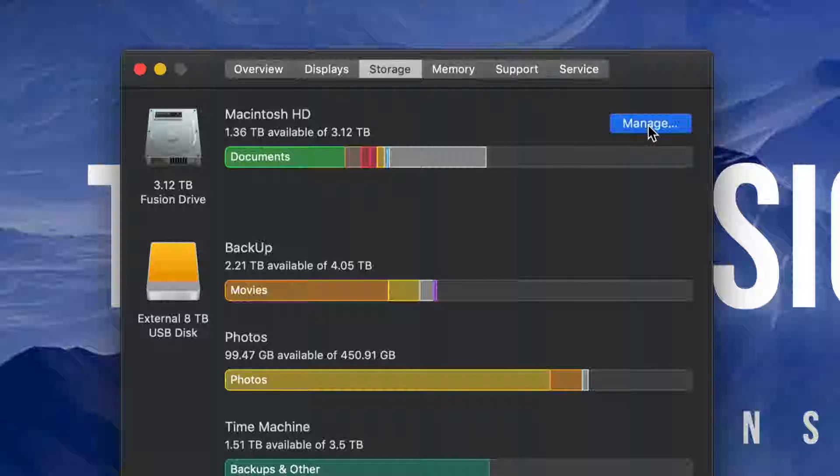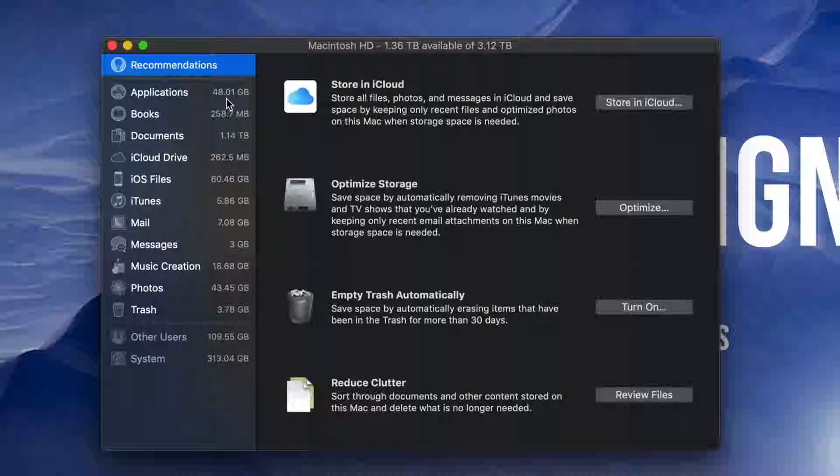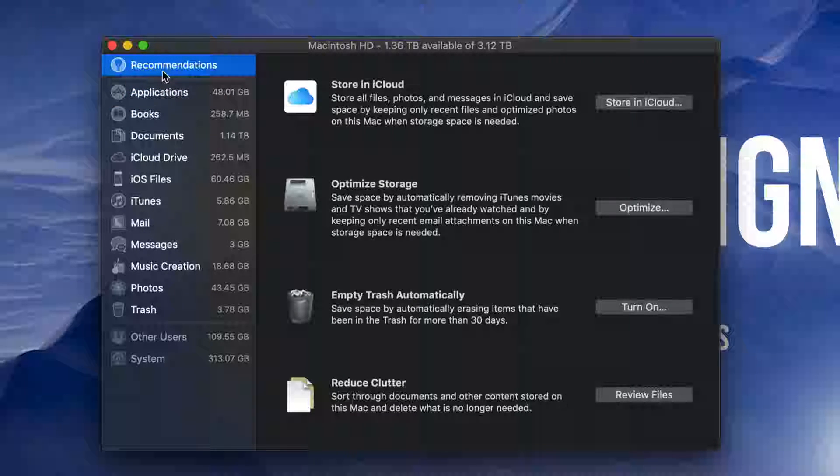If you're going to manage your storage, let's click on Manage. We'll see all the issues we have. Right here we can see applications have 48 gigs. You can click on those, look at documents that are taking up too much. Maybe there are some apps you don't even use — uninstall those. Maybe you have a bunch of photos or videos you don't need. Just clean that up. There's also the Recommendations option where you can see Reduce Clutter and review files to go through that process.